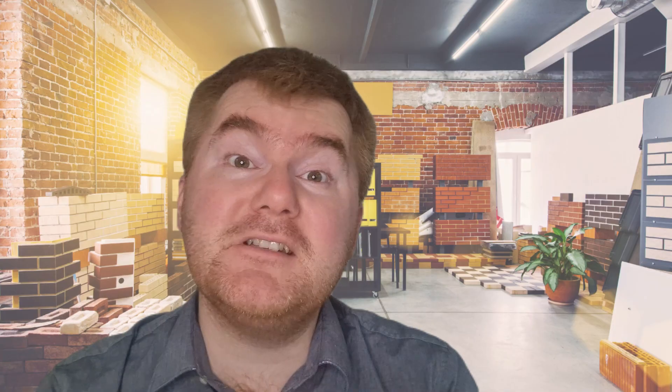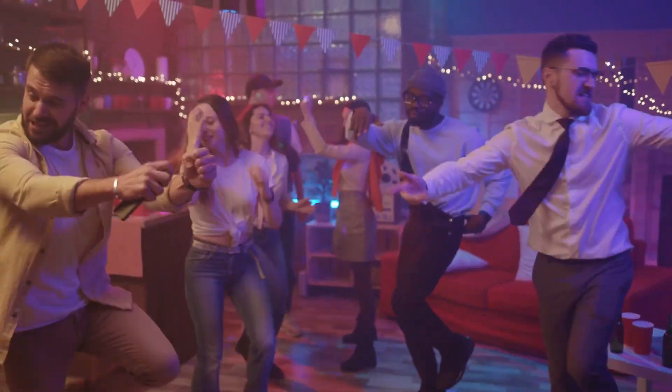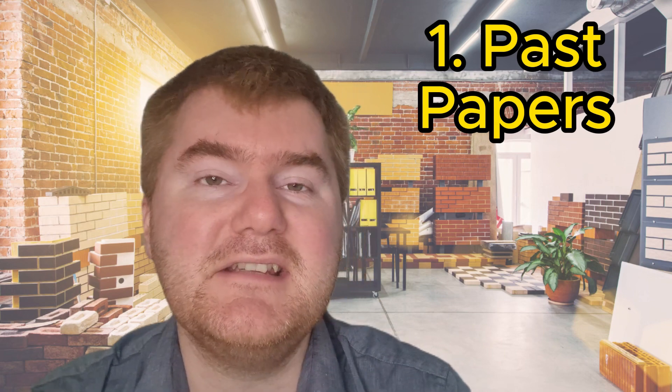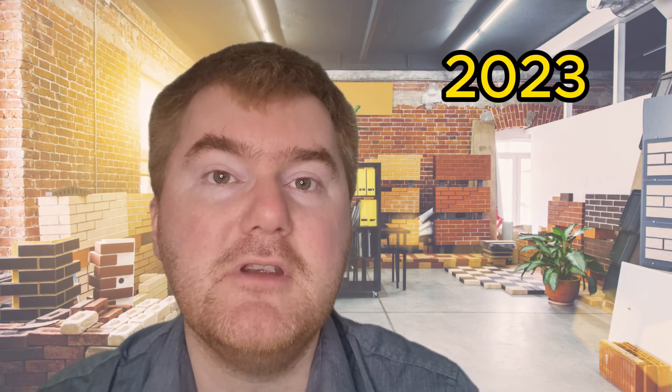Whether you've done loads of revision up to this point or you've done absolutely nothing at all, there's no judgment — you all have one week left regardless, so you should all be following this advice. Number one is past papers. At this point you are focusing on yearly past papers, and you start with the most up-to-date — so 2023 — and then you work your way backwards.